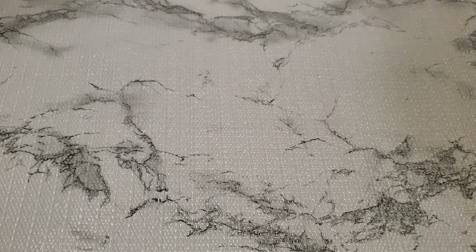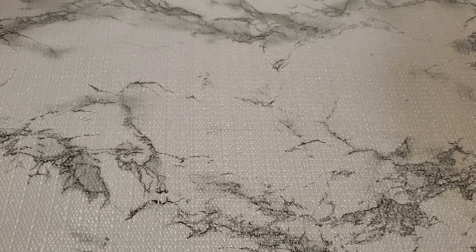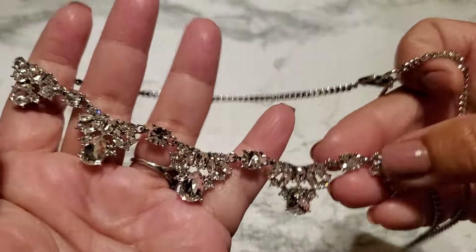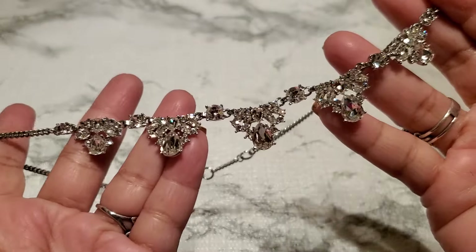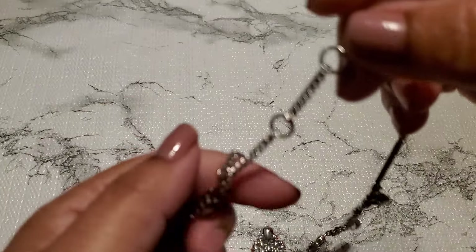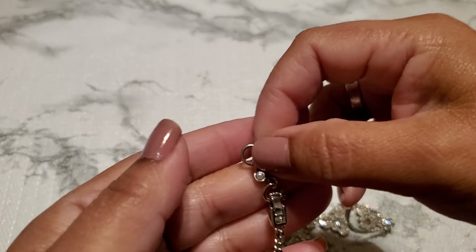Let me show you guys number two. This is a big giant crown. I think this is just modern. It has that enhancer. And that's gonna be $5 for number two.